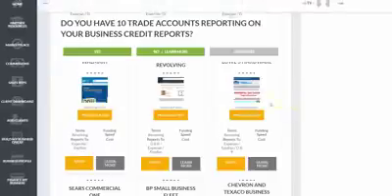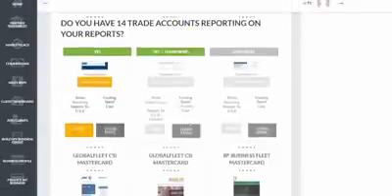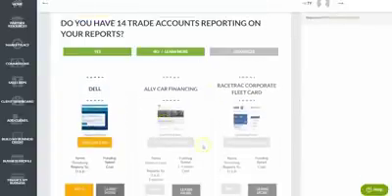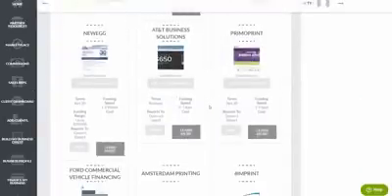It's not just store credit — as you move through the tiers you can also get fleet credit, store credit cards, Visa and Mastercard accounts that report anywhere, cash credit, and even auto vehicle financing. All of this requires no personal guarantee and no personal credit check. The Finance Suite and Business Credit Builder make it very easy to get high-limit business credit accounts, whether you're in a startup phase or growing your business.